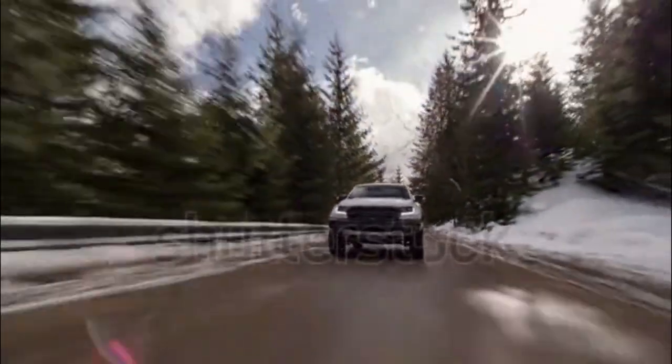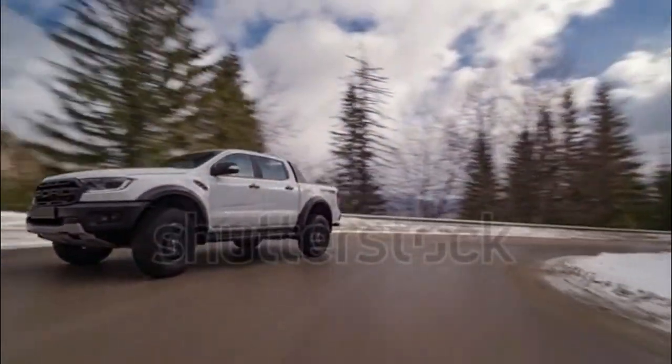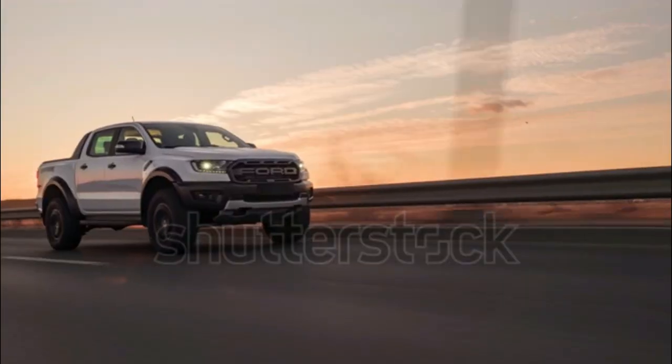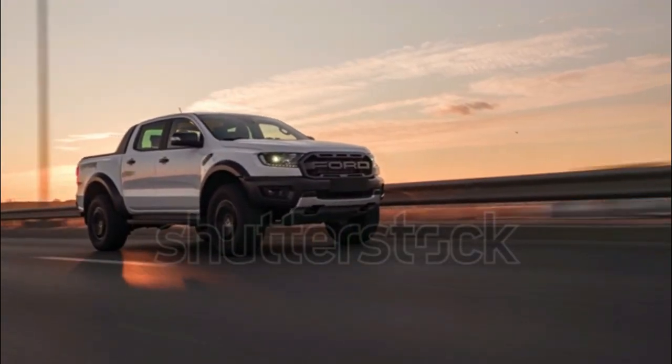Australia is one of the lucky recipients of the Ford Ranger Raptor, the jacked-up, wide-body version of the global midsize pickup we get a version of here in non-Raptor form. The closest we get to the Raptor's badassery currently is the pretty cool but narrow-body Ranger Tremor Package.